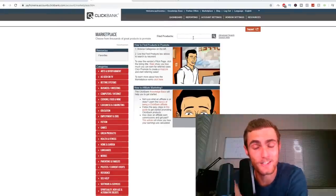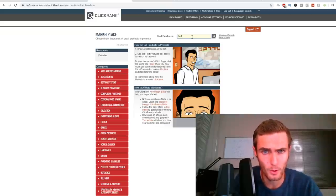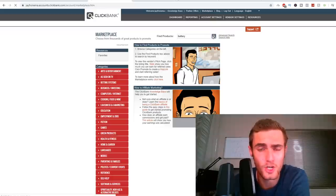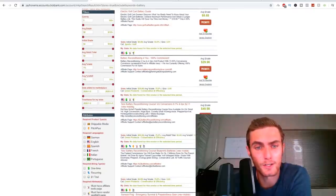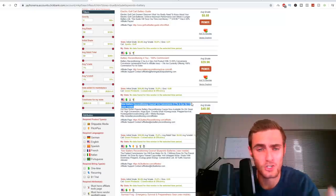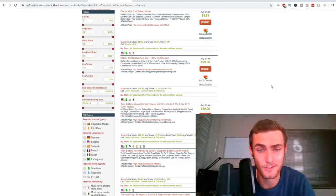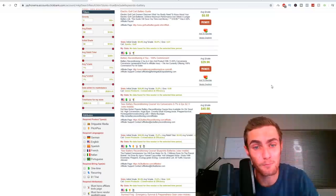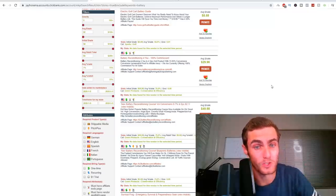I've got an exact product set out for this method, which is a very unique product in a very new niche. I'm going to type 'battery' in the search bar. You can see it pops up with a whole bunch of products in the battery niche. The one I've actually been using is the New Battery Reconditioning Course, which basically teaches people how to recondition their car batteries. It's a little course that can help everyday people with problems at home. It's got a very big audience since nearly everybody has a car, which means we can get a lot more sales.